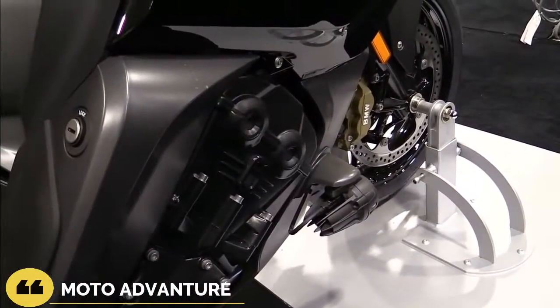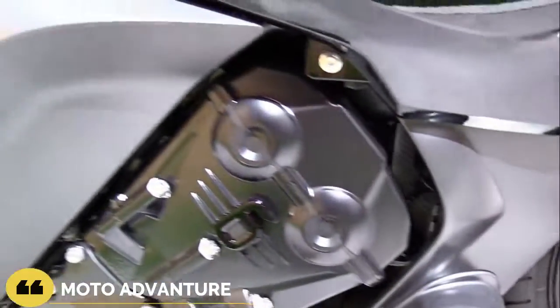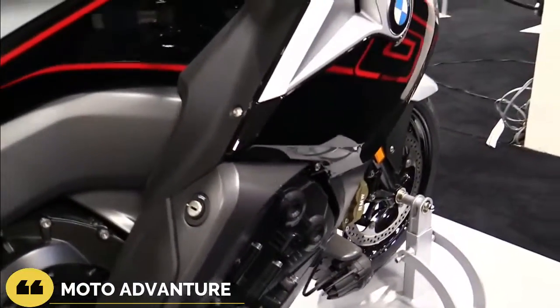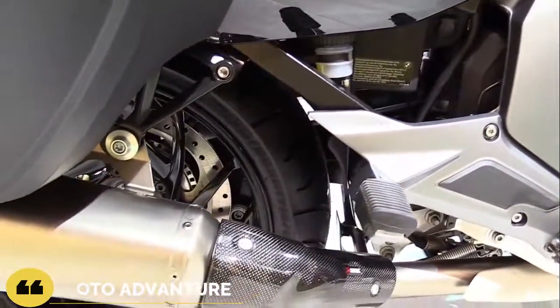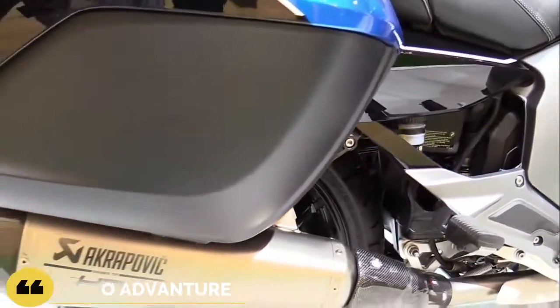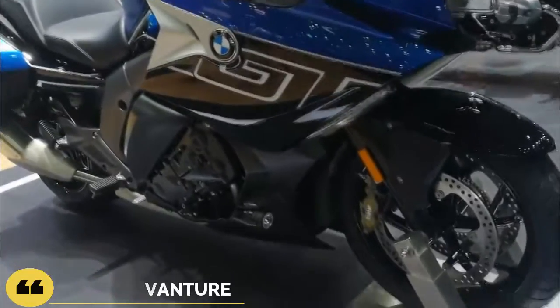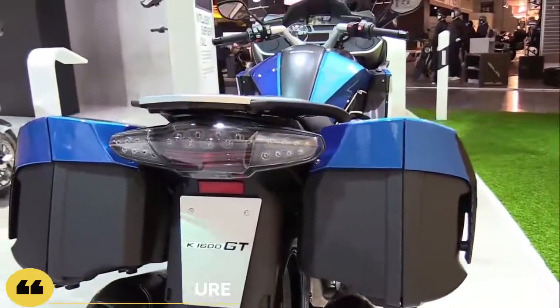Dual 320mm discs and 4-piston anchors haul down the front wheel, with an equal-sized disc and twin-pot caliper out back. That's an unusually large rear disc with lots of stopping power, but the ABS should allow you to safely use as much as the conditions will bear. Symmetrical 17-inch wheels mount ZR-rated tires with a 120/70 leading the way ahead of a 190/55 — so the hoops can go way faster than you could ever get away with here in the States.